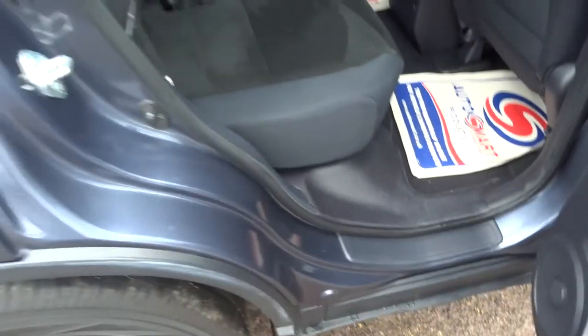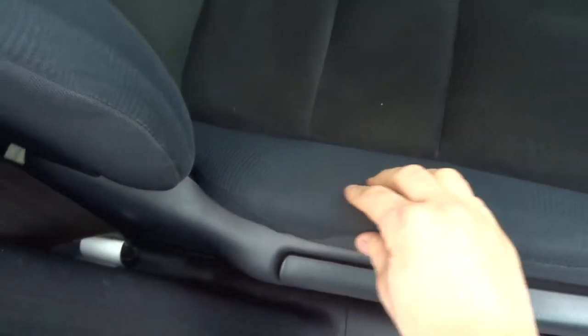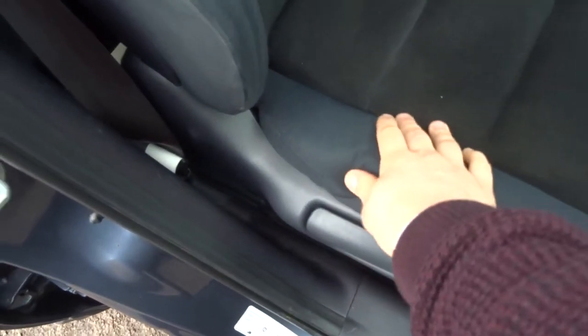This lovely two-tone interior is extremely soft and hasn't been worn at all by the looks of things. You can tend to find wear on the driver's seat when people climb in and out, but there's hardly any wear there at all. It certainly hasn't lost its integrity.